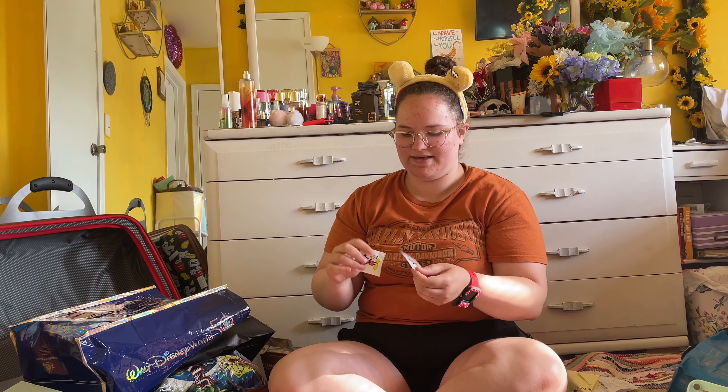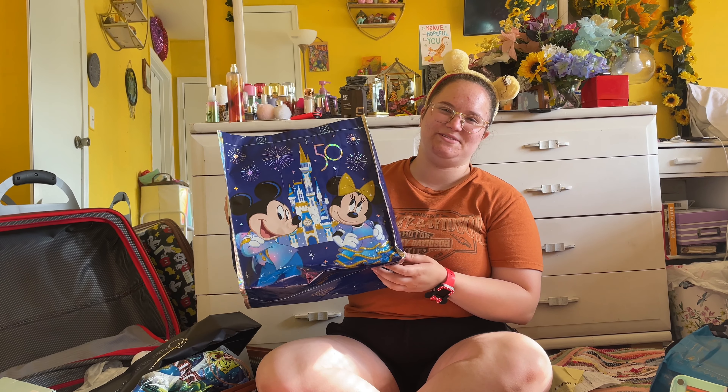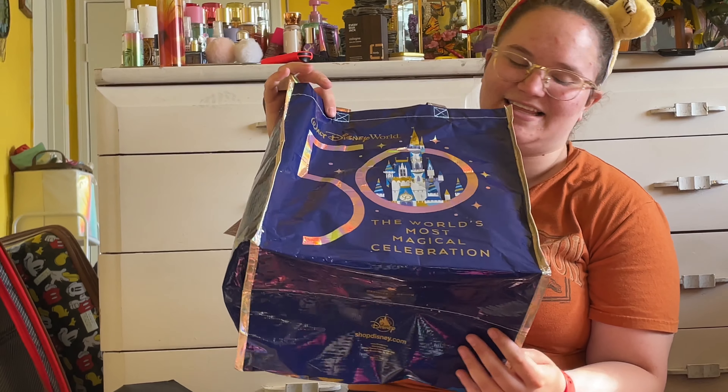And I got these free stickers at Epcot because they love us. Then obviously I got this beautiful 50th anniversary reusable tote bag — probably like the greatest thing ever. And the freaking iridescence is killing me.